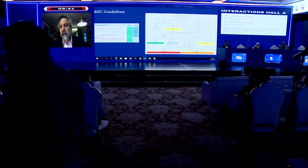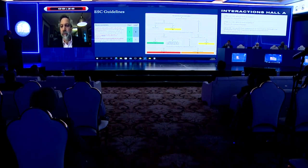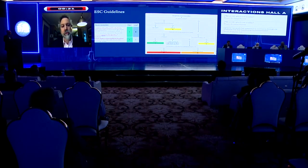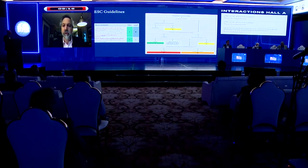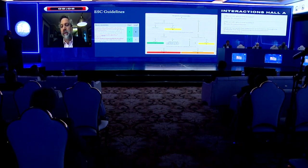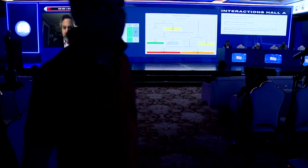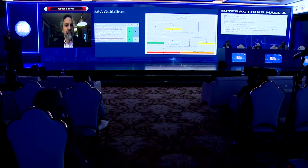The European guidelines do not require symptoms. It's a little bit different than the U.S. guidelines, where symptoms are part of the decision tree. The recommended closure method in Europe is with device closure, which has really supplanted surgery for the vast majority of cases. There's a rather complicated algorithm to work through in terms of appropriateness of closure in the presence or absence of pulmonary hypertension and left ventricular disease, which I'm not going to go through.